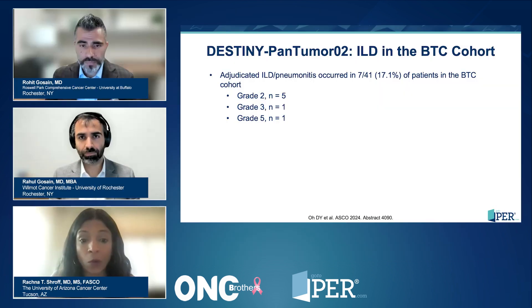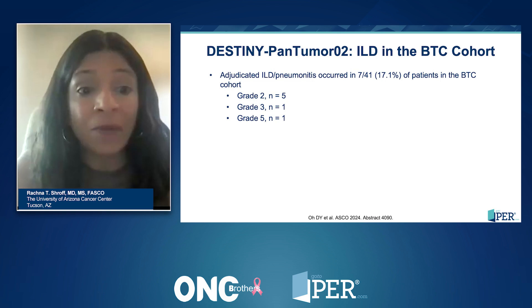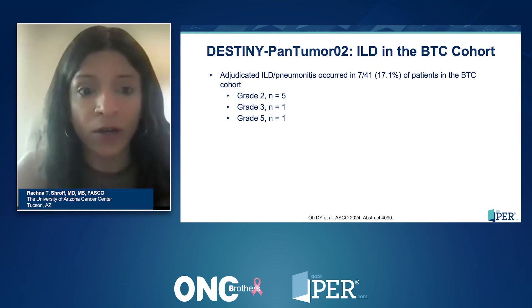In the world of biliary cancer, I get a little nervous because some of the drugs we use in the frontline setting also carry risks — albeit small — of pneumonitis or interstitial lung disease, such as gemcitabine and some of the anti-PD-1s. The good news is, when you look at the big data from the DESTINY pan-tumor study, which included 41 biliary cancer patients, the actual adjudicated drug-related interstitial lung disease was seen in seven patients — 17% of patients. Fortunately, there were fewer grade two cases and a much smaller number of grade three or greater.